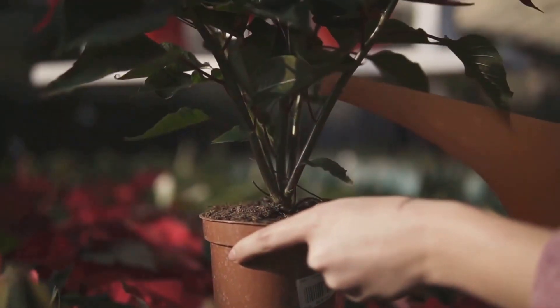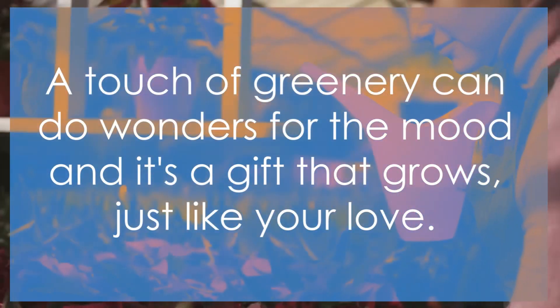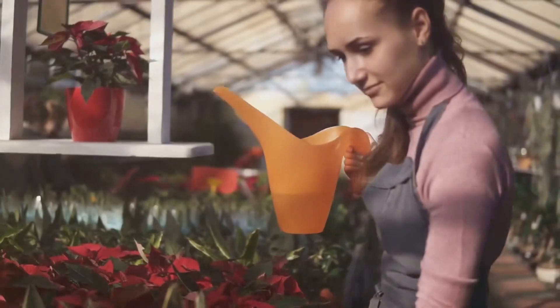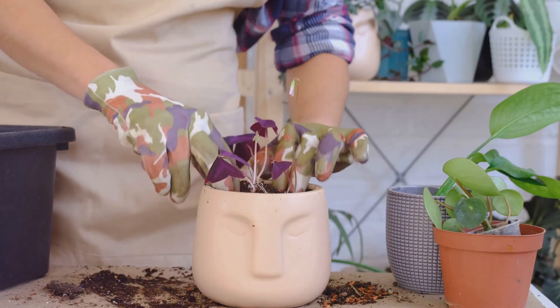Inside, plant a little green friend that can bring life to any corner of their home. Remember, a touch of greenery can do wonders for the mood, and it's a gift that grows, just like your love. These DIY gift ideas not only show effort and thoughtfulness, but also promise to make any occasion extra special.